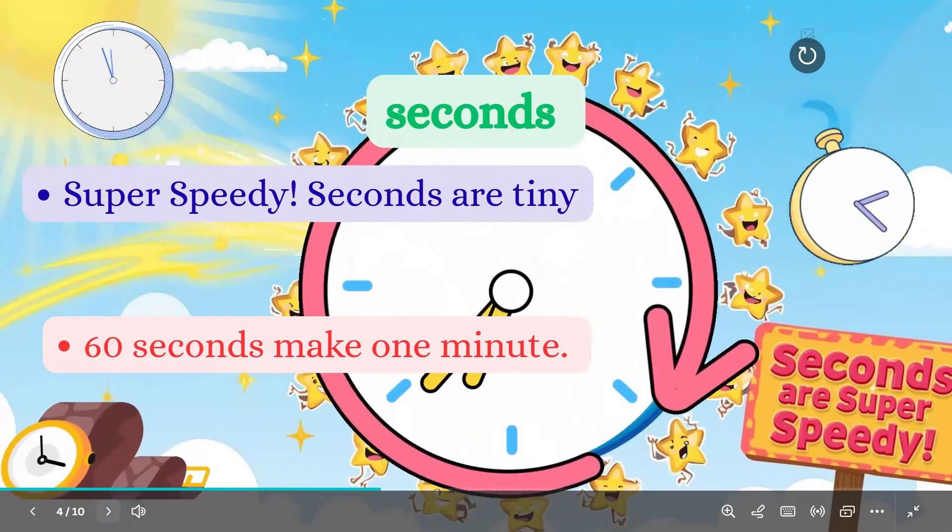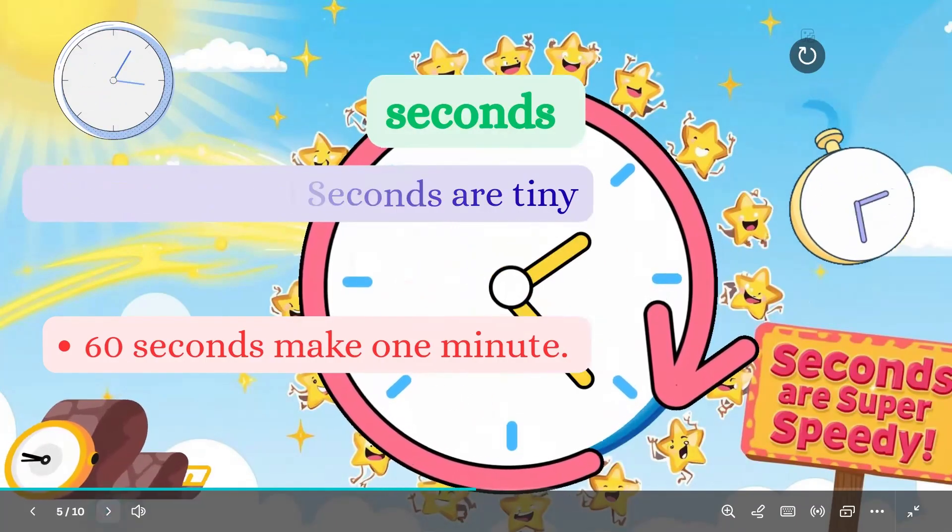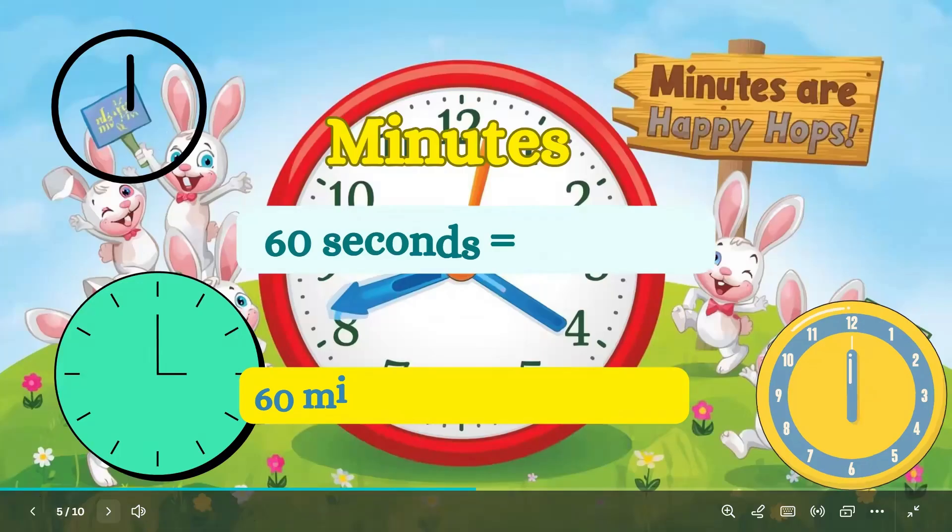60 seconds make one minute. Try counting: 1, 2, 3 — fast — that's a few seconds.